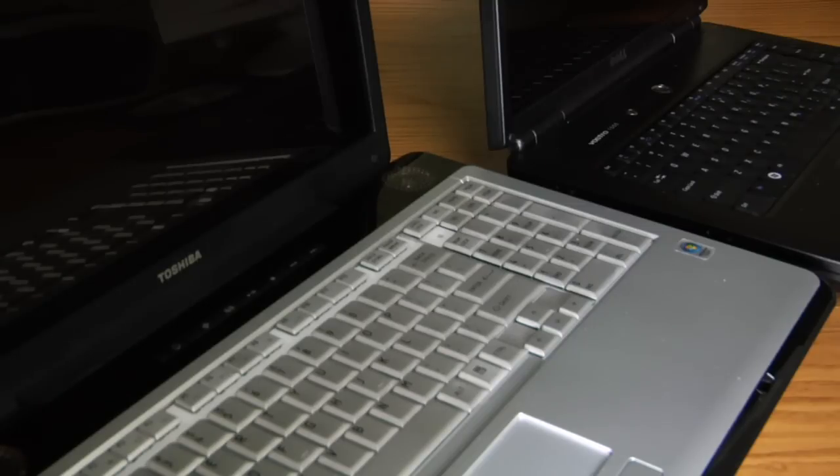Hi, I'm Chris Bryce from superservice.com. I'd like to talk to you about how to choose a laptop. When you're choosing a laptop computer, there's a few things to keep in mind. One of the main things is what you're going to be using the laptop for.